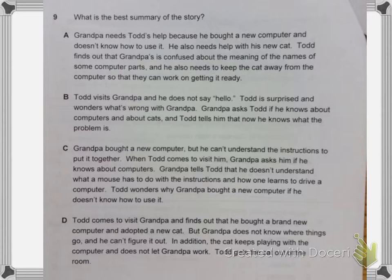C. Grandpa bought a new computer. He can't understand the instructions to put it together. When Todd comes to visit him, Grandpa asks him if he knows about computers. Grandpa tells Todd that he doesn't understand what a mouse has to do with the instructions and how one learns to drive a computer.